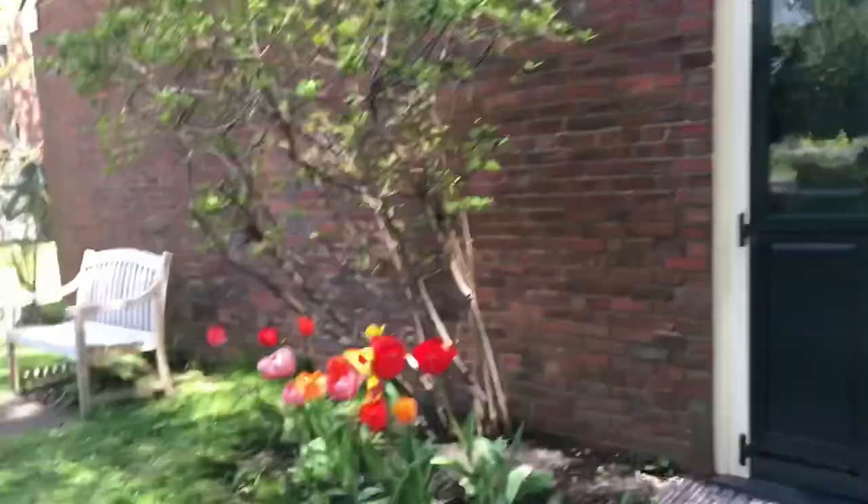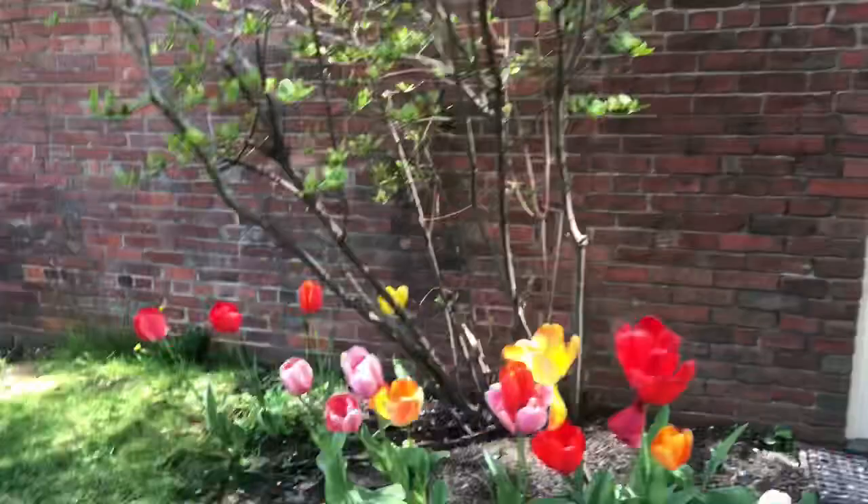Here's his house, and he has a nice little garden over here, guys. Very nice garden. Some very large tulips right there.